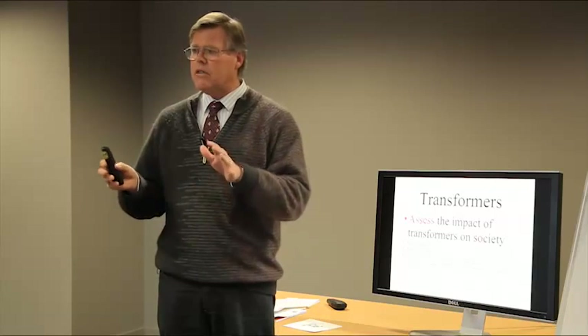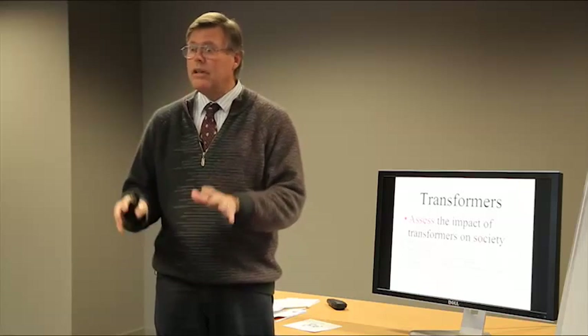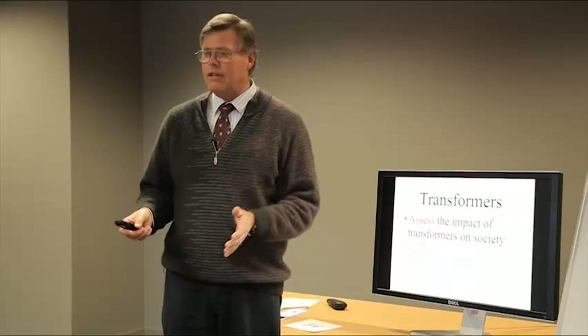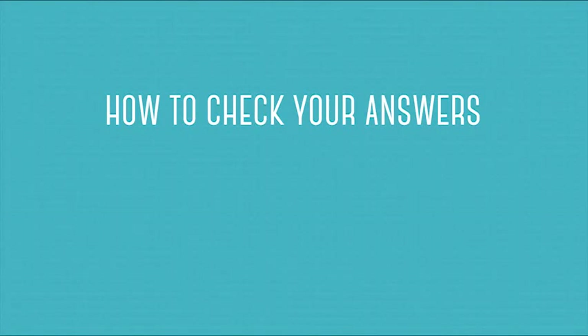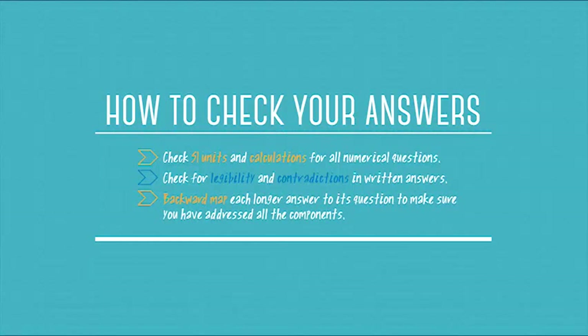Stay there, even if you put your head on the table and they have to wake you up at the end and say it's time to go home — stay there. In that half hour, assuming you're awake and really trying to get more marks, one thing you can do is check your calculations and make sure they've all been entered in System International units — SI units. That's going to make a big difference.